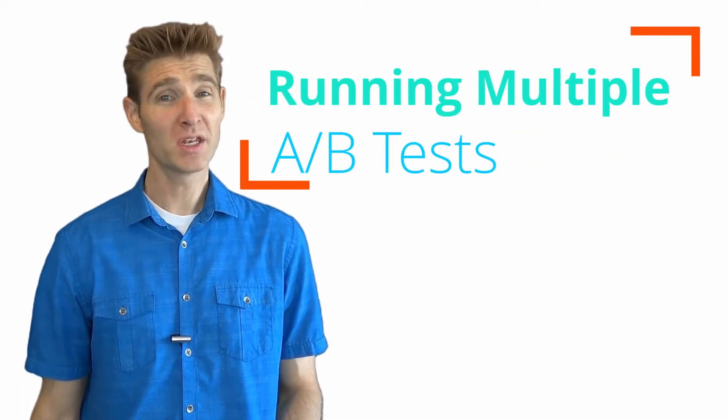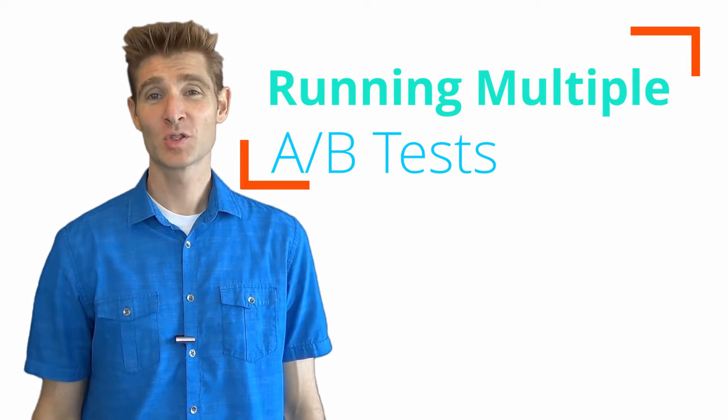Hi, this is Rhett with testingtheory.com and today we're going to talk about if and when you should do multiple tests at once. So if you've ever wondered if you can run multiple tests at once, this video is for you.